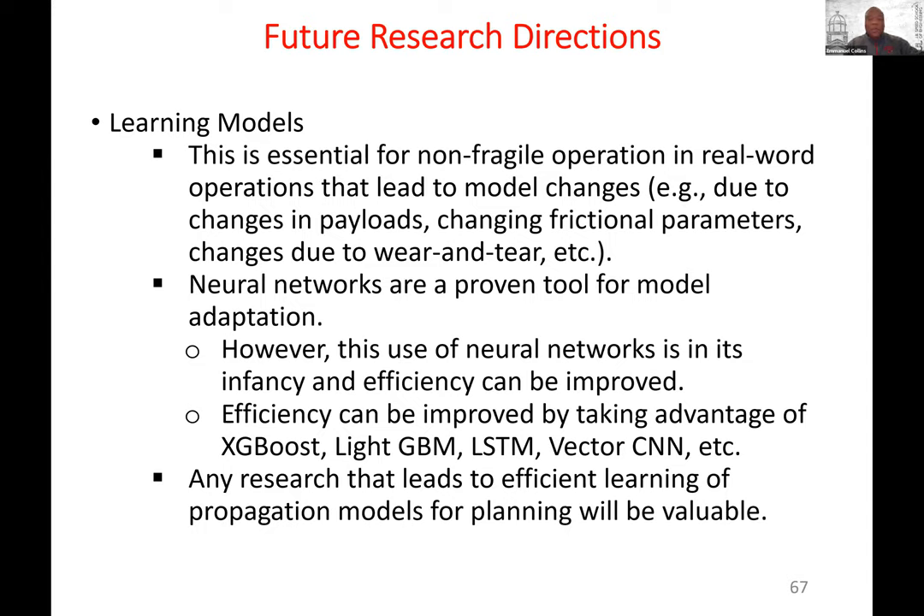For future research directions: learning and adapting models is very important. If you're going to operate in the real world, you can't have a system built on one model that breaks when the model changes. Neural networks can be used for adaptation — we've had evidence they work, but this use is still in its infancy. Any research leading to efficient learning of propagation models and real-time adaptation would be very valuable.